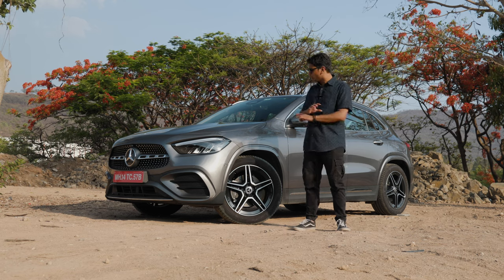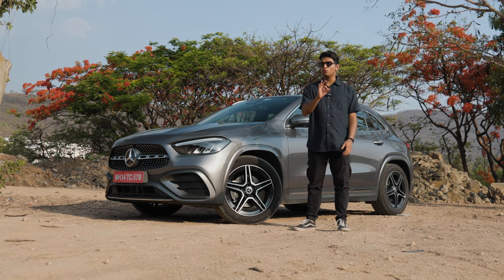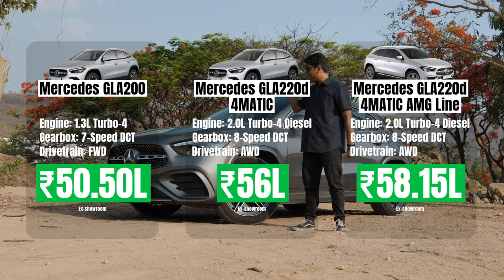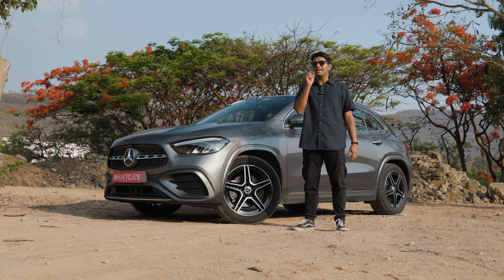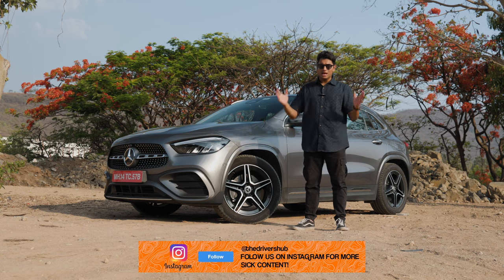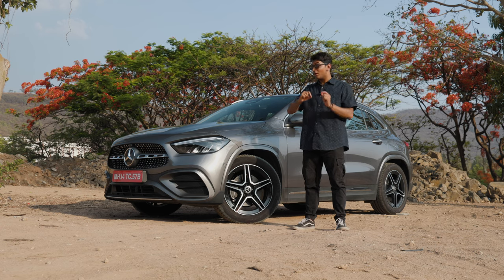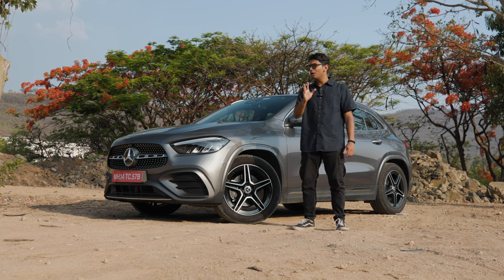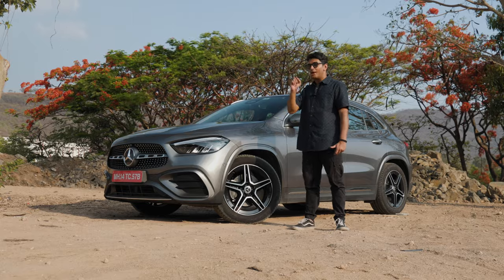Mercedes-Benz India has done an update with not only just the car, but the sort of variants and engines and everything that you can get. You only get three options when you want to buy a GLA: the GLA 200, the GLA 220D 4Matic, and the GLA 220D 4Matic AMG Line. You cannot buy the GLA 220D in front-wheel drive format anymore — you can only get it in 4Matic. The price difference between the AMG Line and the normal GLA 220D 4Matic is around 2 lakh rupees, and compared to the X1 18D M Sport, this AMG Line is actually quite a bit more expensive — 6 lakh rupees.